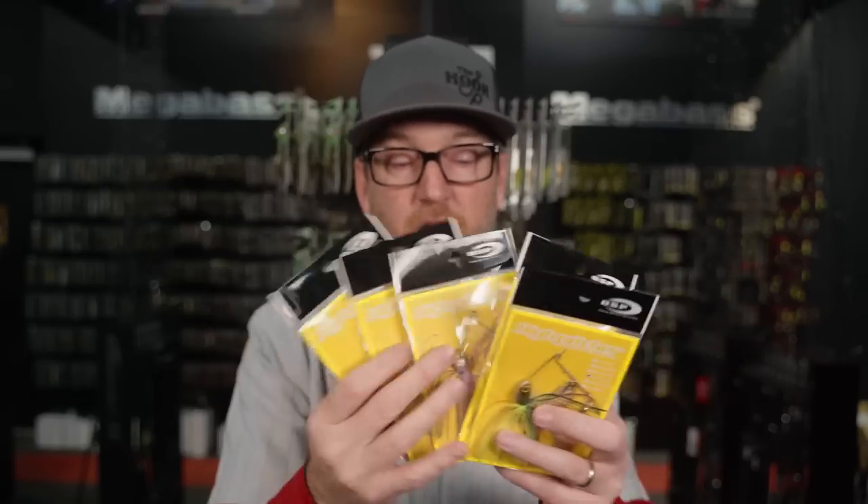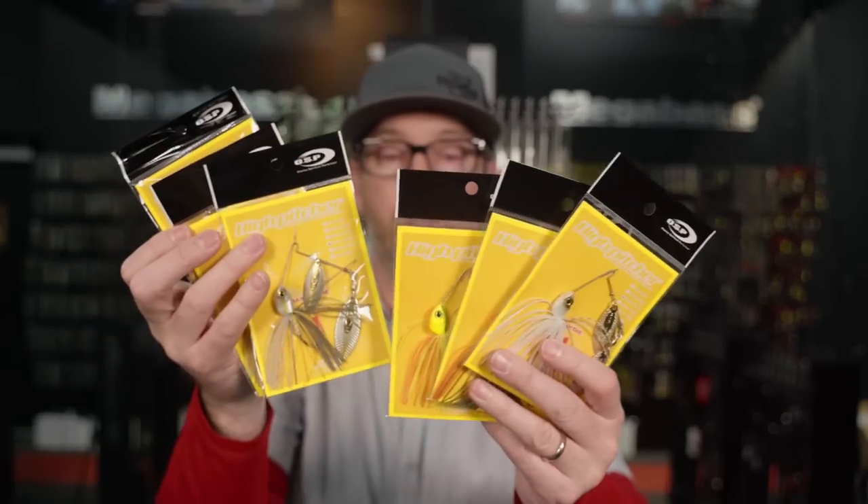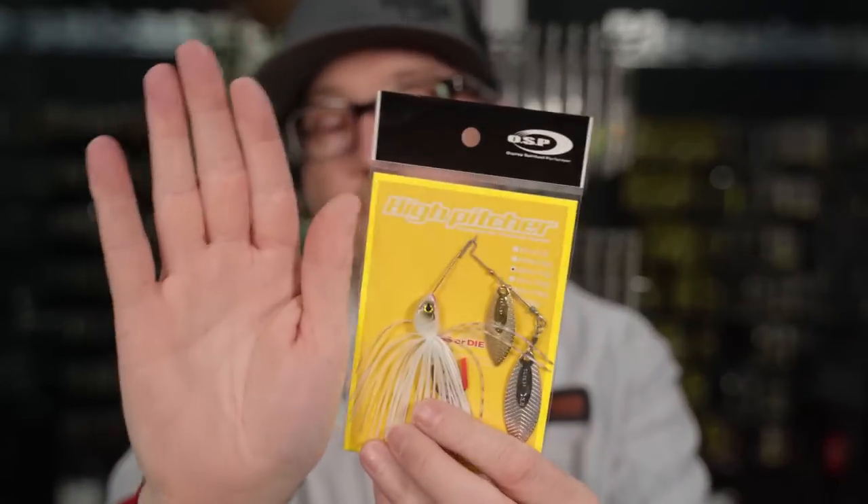To finish up OSP, the High Pitcher spinnerbait — one of our favorites — is back in stock pretty much across all sizes and all colors in the double willow. They did a huge batch for us to have in time for spring. Quarter ounce, half ounce, three-eighths ounce — the whites, the chartreuse — they're all here. It's a super compact spinnerbait with great action. Fish chomp it. It lets you fish a super downsized spinnerbait. All of those return from OSP.